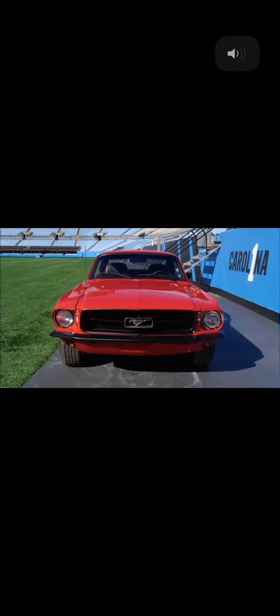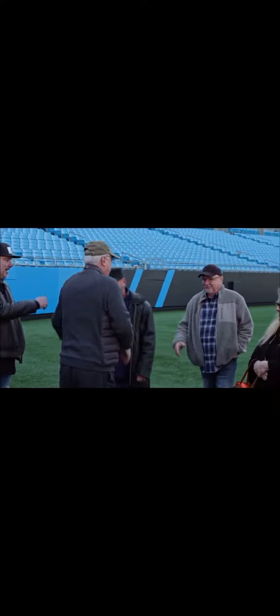We want to introduce you to a couple folks that helped make this possible. This is Rick. Rick and his guys did such an unbelievable job on this Mustang. Everything the family wanted, they made sure it was perfect.